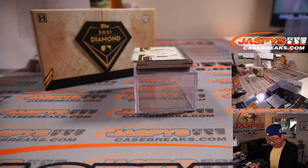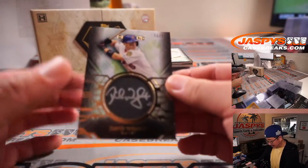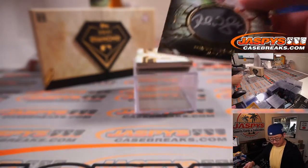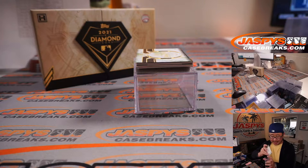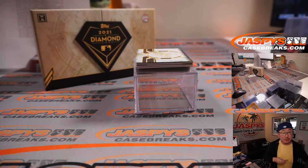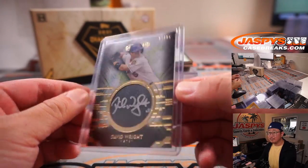So that's 3 Red Sox and a Philly already. Next up is David Wright, 25 out of 25 for the Mets — nice silver ink auto. Mets are a number block team, also part of the Seattle group, so that's Mets 5, and that's for Sean Aldinger.